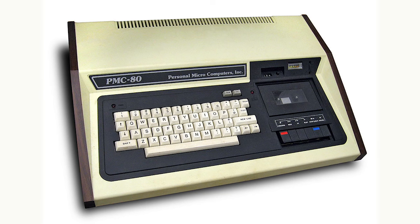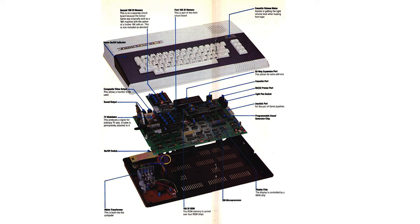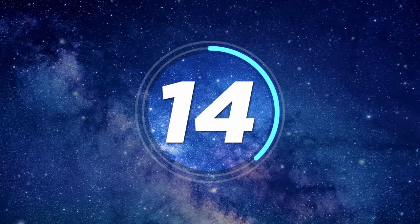Number thirteen: The Genie. Also called Video Genie in some markets, the Genie was known in the USA as the PMC-80 — well, that's not very cool, is it? Genie is far cooler.